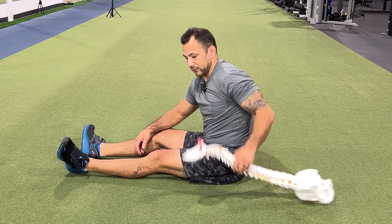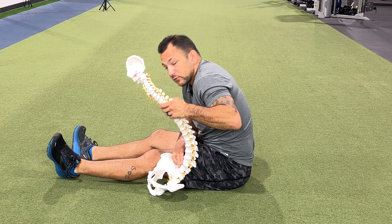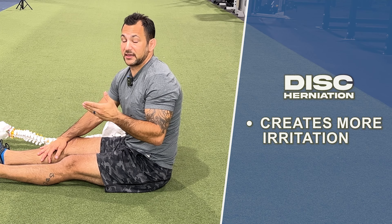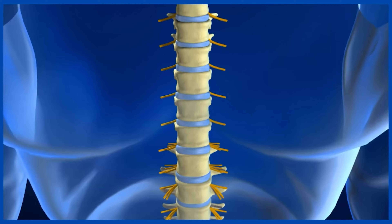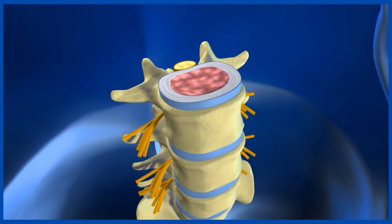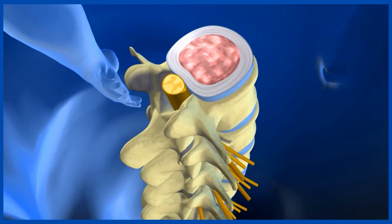If we look at the spine and we have a disc bulge going backwards, what we're probably doing during a hamstring stretch is rounding our spine. That rounding, if we have a disc herniation, oftentimes creates more irritation. So what you're really doing is rounding the spine, pulling down on that nerve causing irritation, and probably pushing that disc backwards. It's probably best to just avoid that in general, because you're irritating it far more than you need to.